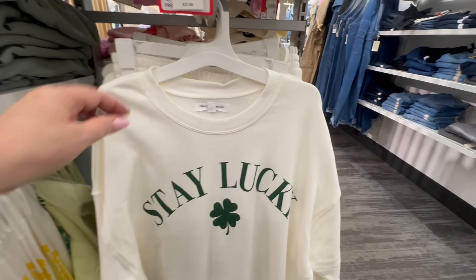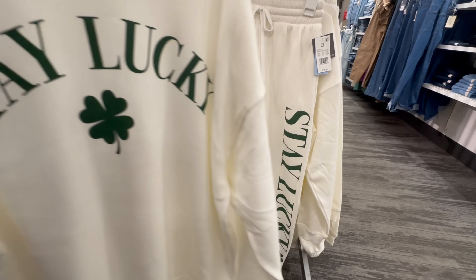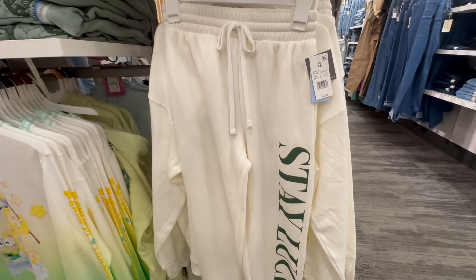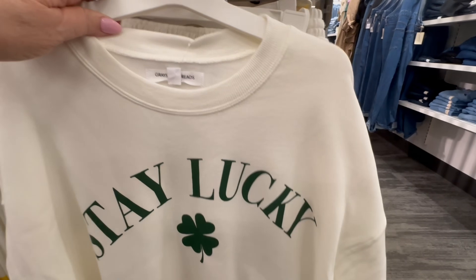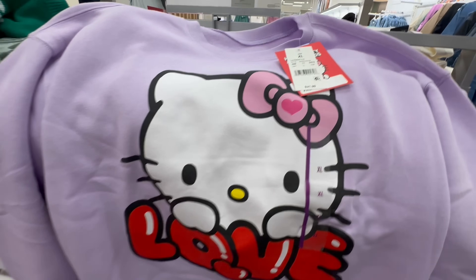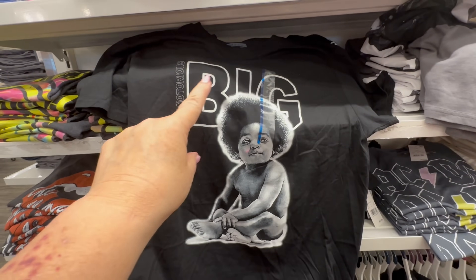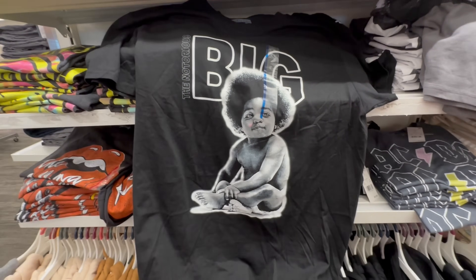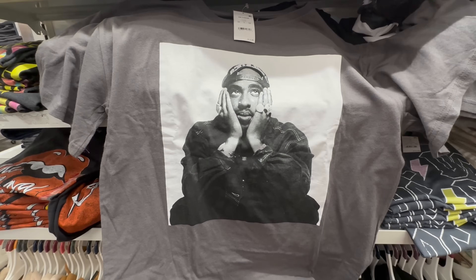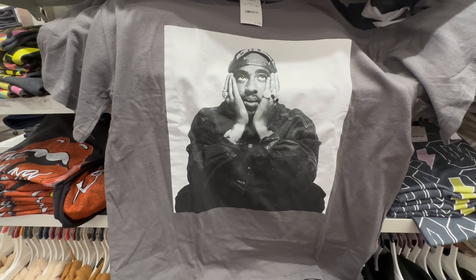Now we're going over to the clothing department. This is a sweatsuit I wish I would have picked up that day — it just says 'Stay Lucky,' and they did have it in my size. Each piece was $19.99. I thought it was so cute. And then this Hello Kitty — it's purple and says 'Love' for $21.99. How can you not love Hello Kitty? Here we have Biggie Smalls — the Notorious B.I.G. — and what looked like a baby Biggie Smalls. And then they also had Tupac. They had those four t-shirts.